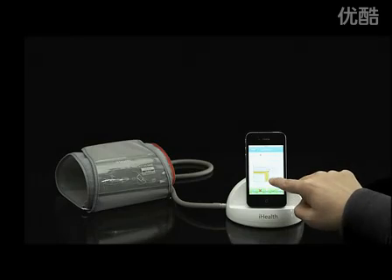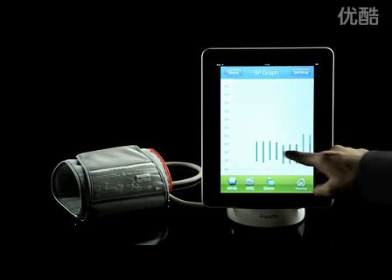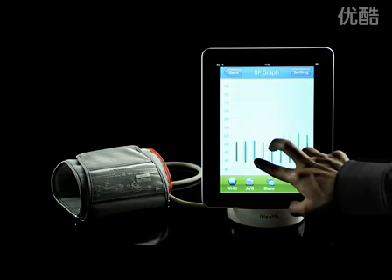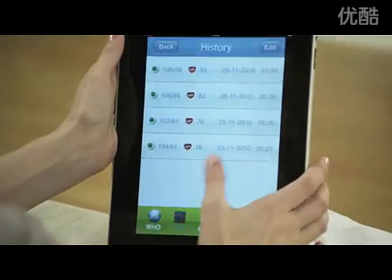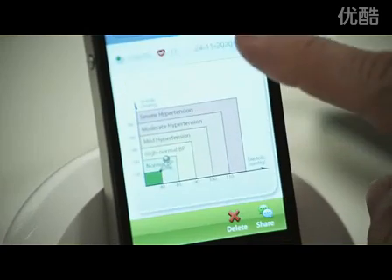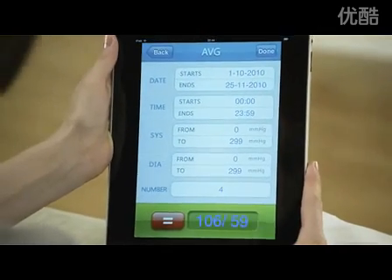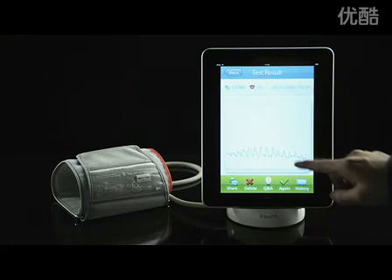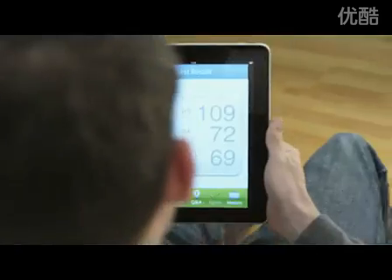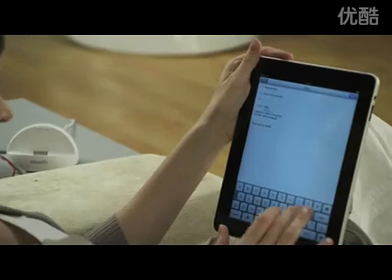iHealth uses your results to create customized graphs that track your blood pressure readings. For the first time ever, you can track the relationship between your blood pressure and your daily life. By tapping the on-screen graphs, you get detailed information on measurements, dates, and times with your iHealth blood pressure dock, allowing you to obtain precise blood pressure readings.